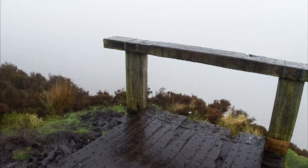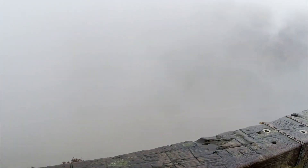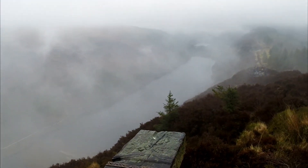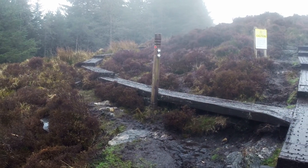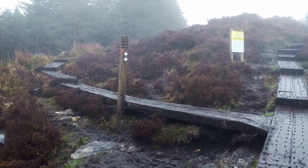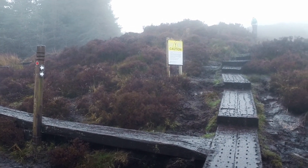Eventually you come to another viewing platform, and unfortunately it was foggy when we got here, but a magnificent view can be had from here also on a clear day. Not long afterwards you'll come to a fork — it's the last one on our walk, and it's important that you stay on the right hand side here.